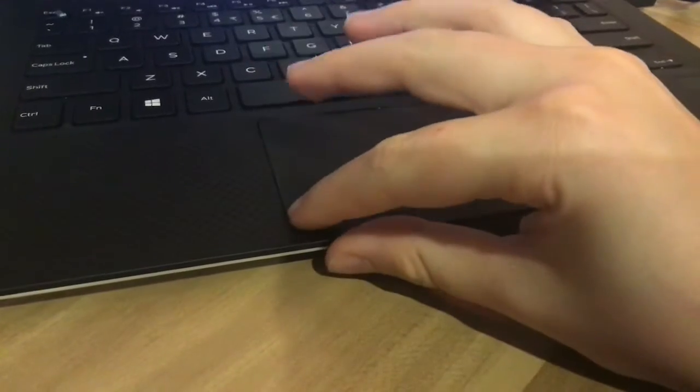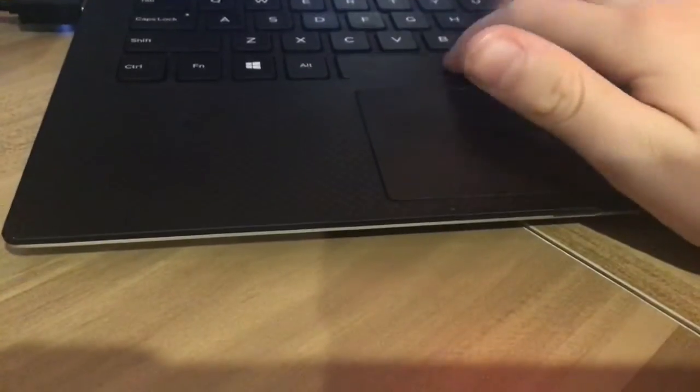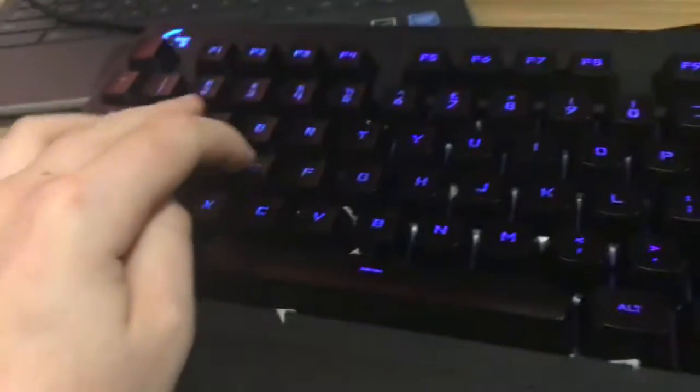Here's the thing you probably wanted to see the most out of my setup — my PC that I use. And then we got my keyboard. It's a Logitech G213 Prodigy keyboard.